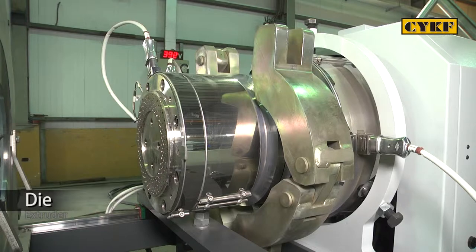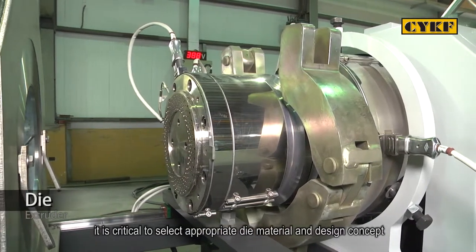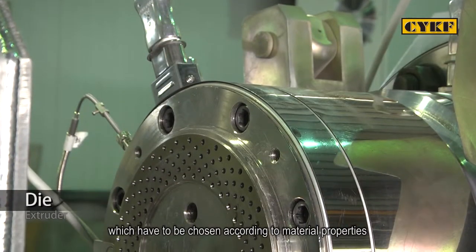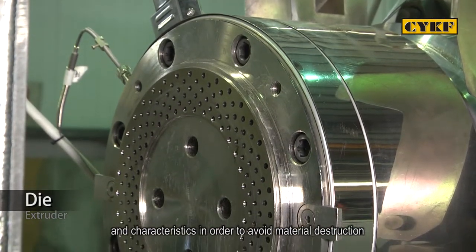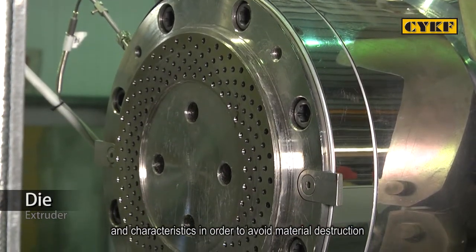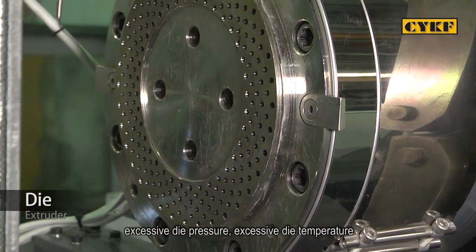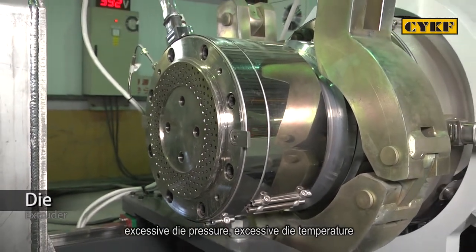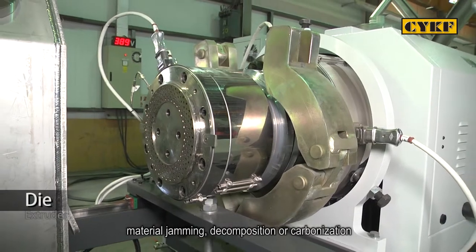For the die, it is critical to select the appropriate die material and design concept, which must be chosen according to material properties and characteristics in order to avoid material destruction caused by uneven material flow rate, excessive die pressure, excessive die temperature, material jamming, decomposition, or carbonization.